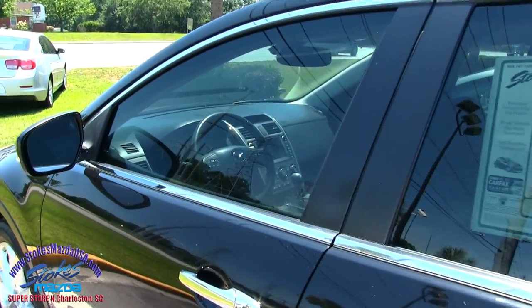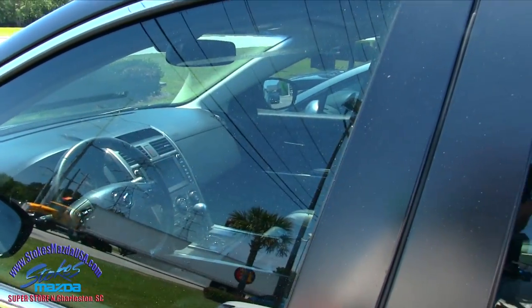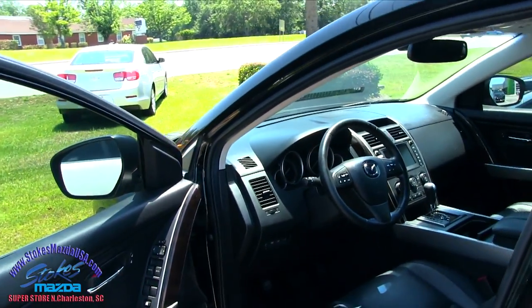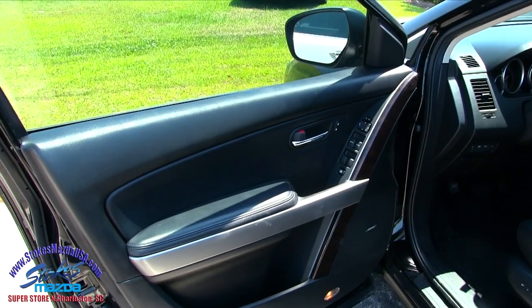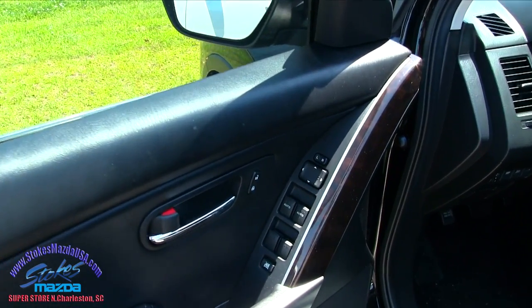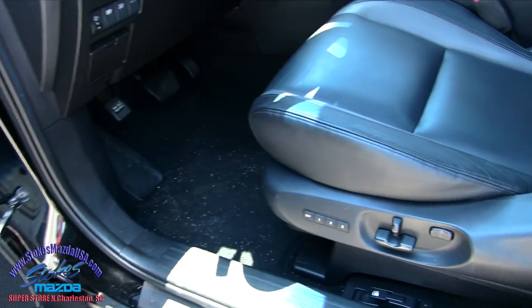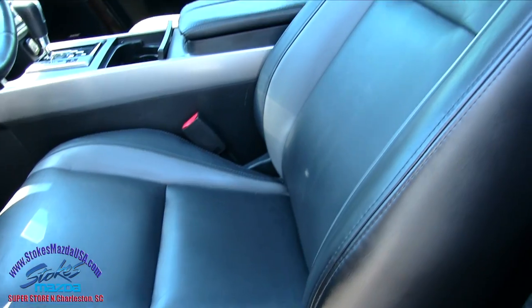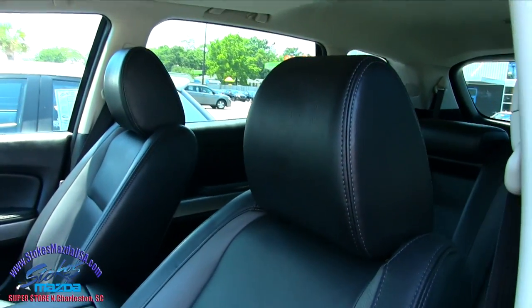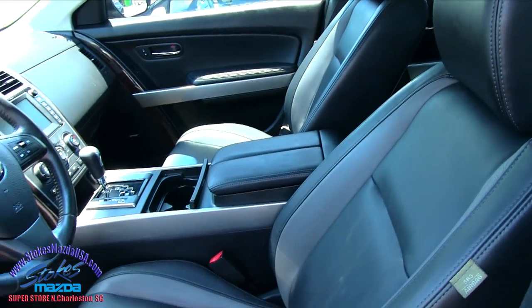Let's take a look at the interior. So have you wondered what the mileage is on this 2011 CX-9? It's just over 100,000 miles — 122,000 miles on a Mazda. So 122K, power windows, power door locks, power mirrors, Bose stereo, memory seats, power seats, lumbar support, leather. If you haven't driven a Mazda CX-9, they are comfortable folks. These seats can be very comfortable on a long trip.